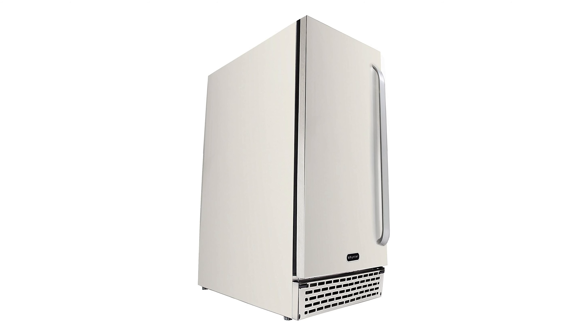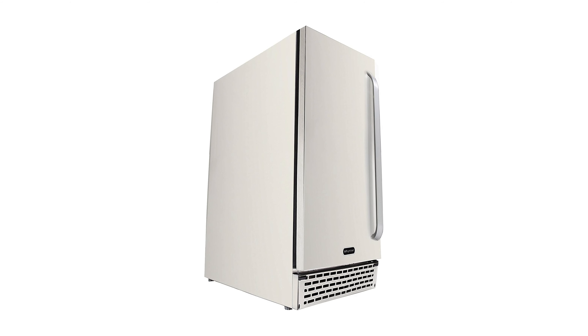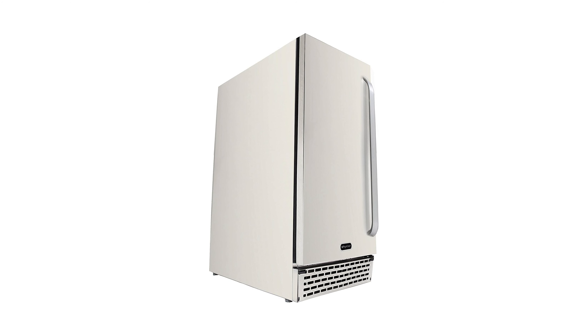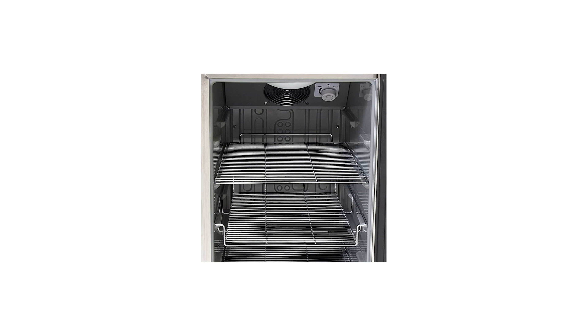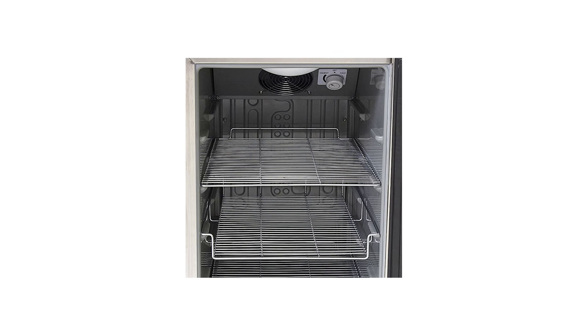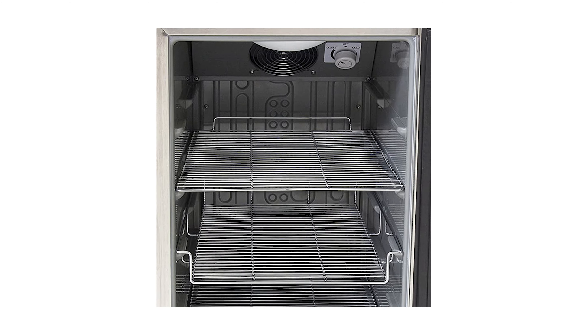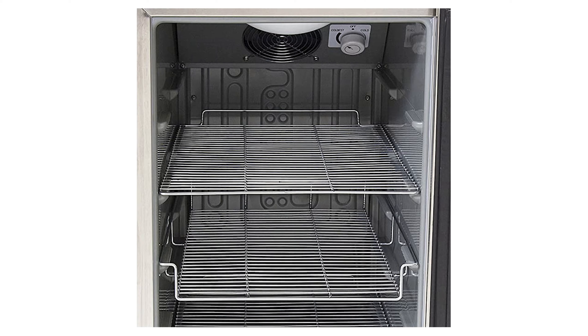The model can be free-standing or built-in to your outdoor kitchen counter due to its front venting design. This unit is approved for outdoor use and ETL certified. With over 3.2 cubic feet of storage space, three adjustable durable wire shelves, and a variety of convenient features, there are gentle LED lights in this stainless steel cooler to readily observe every product you want.